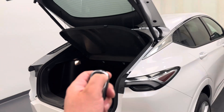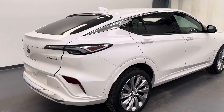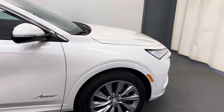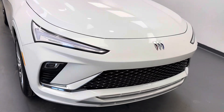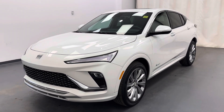All of our cargo space. There she is — stock number 258752. You guys just checked out this 2024 Buick Envista Avenir. Thanks for watching.